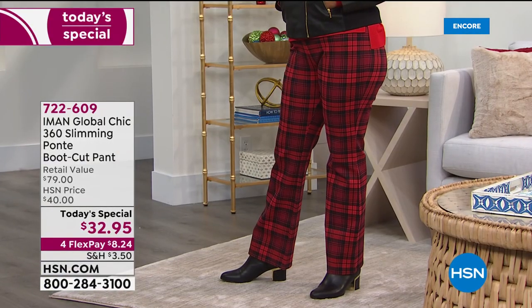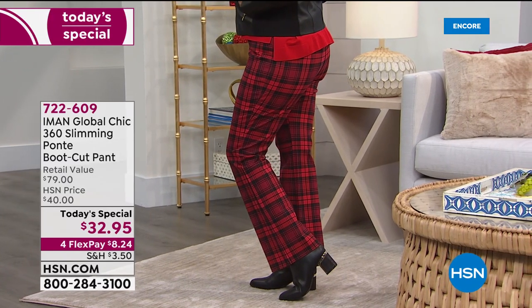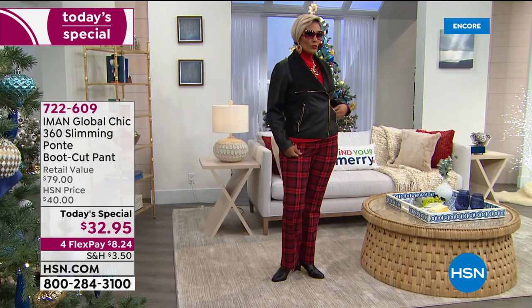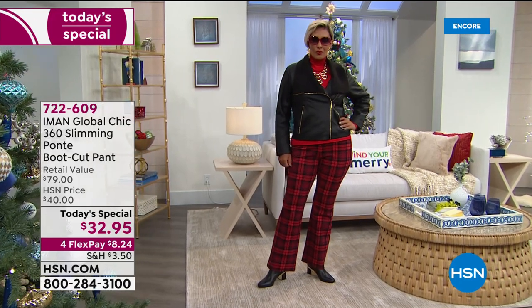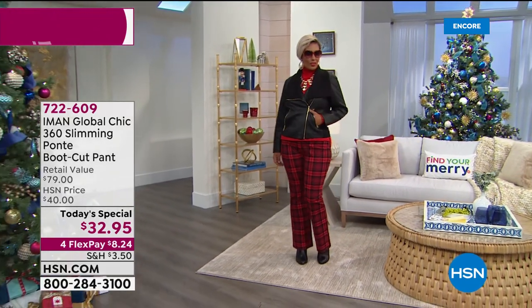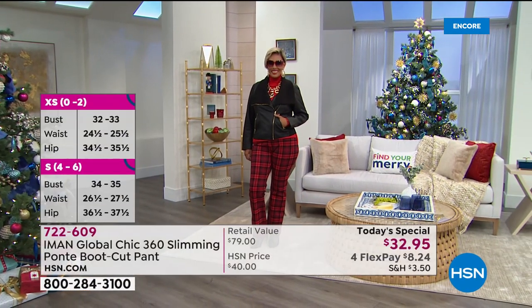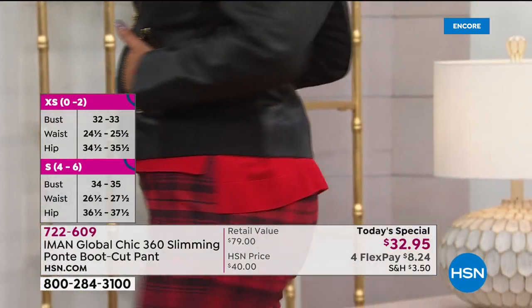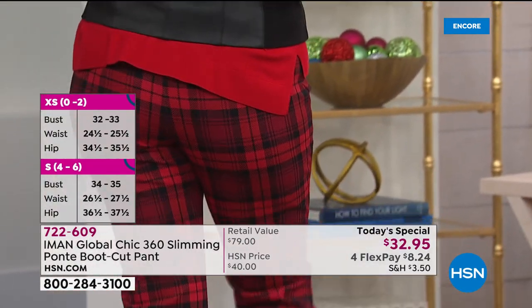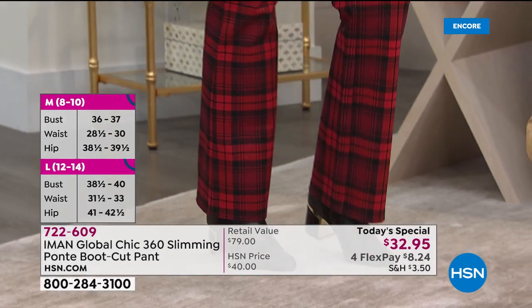It's only about $6 and change if you put this on your HSN credit card, since we extend the financing to five months. You've got four months to pay this off interest free. And if for any reason you don't love it or want to change the color or size, you can return these too — we give you until the end of January to do all your holiday returns, plenty of time if you're gifting it.